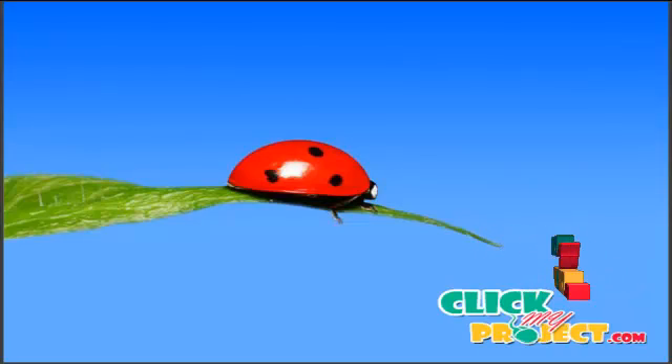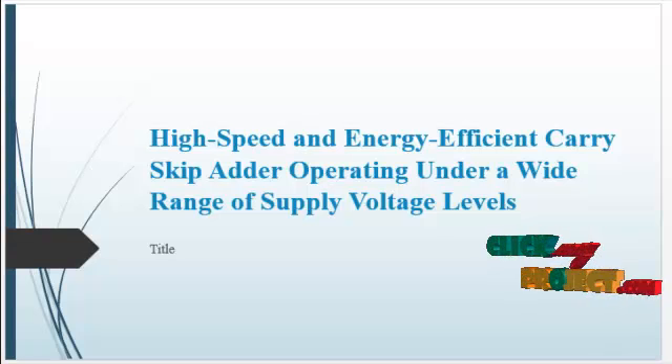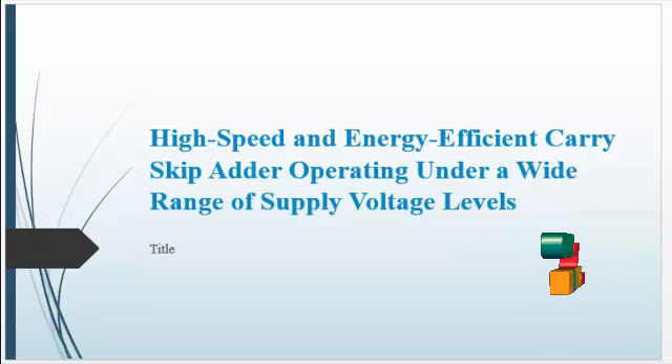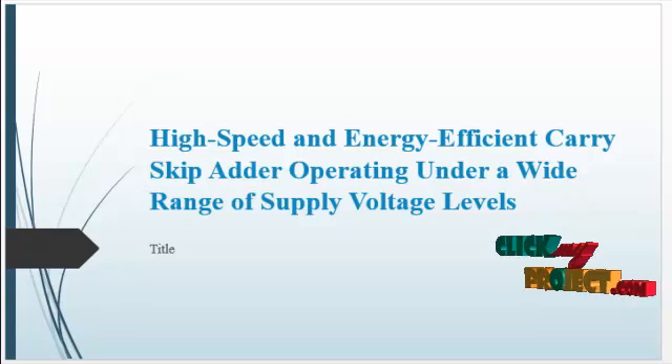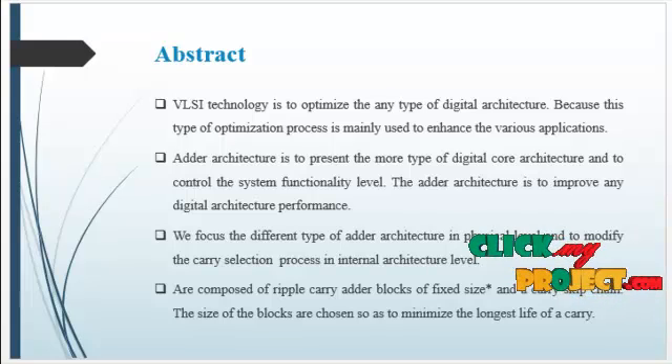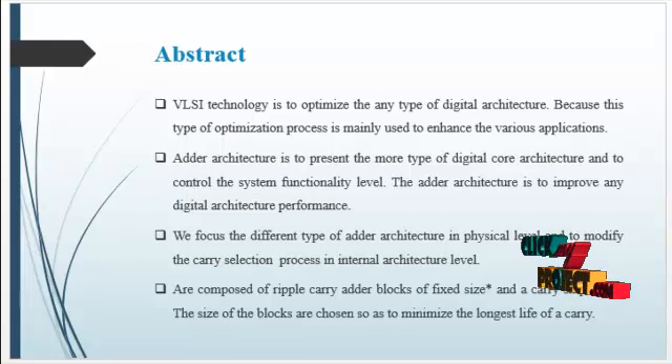Welcome to ClickMyProject.com. The project title is 'High-speed and energy-efficient carry-skip adder operating under a wide range of supply voltages.' VRC technology is used to optimize any type of digital architecture, as this type of optimization process is mainly used to enhance various applications.